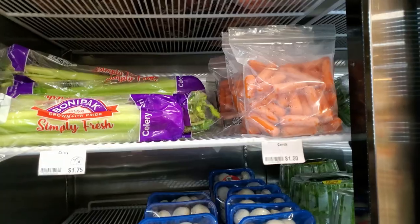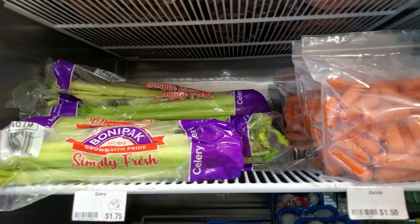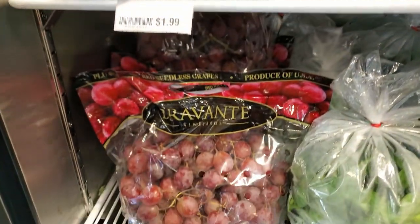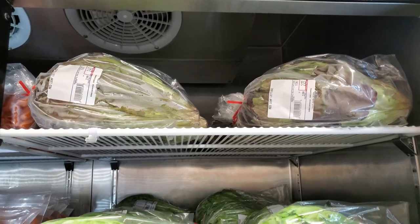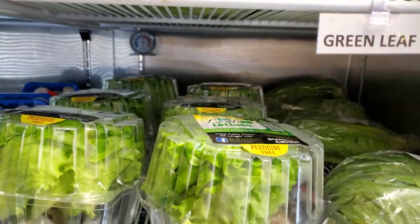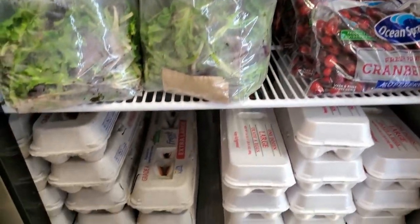Some of the other tasty products that we have include celery, baby carrots, mushrooms, mini cucumbers, red seedless grapes, spinach, red leaf lettuce, green leaf lettuce, romaine, spring mix, cranberries, and eggs.